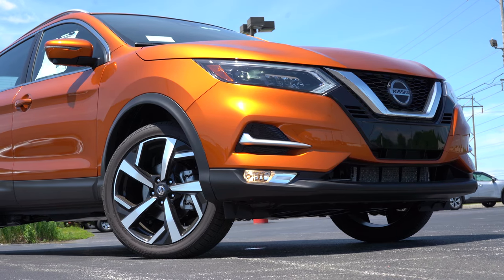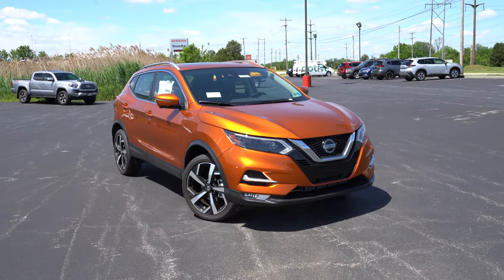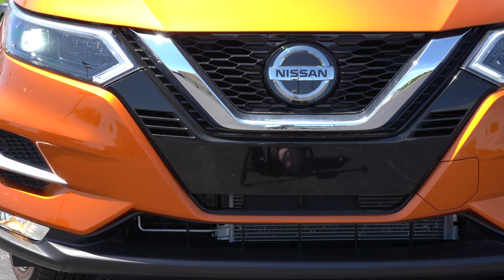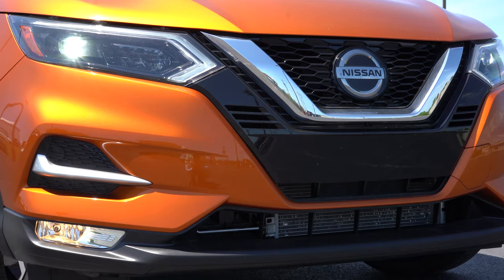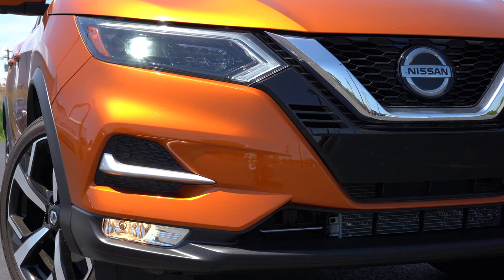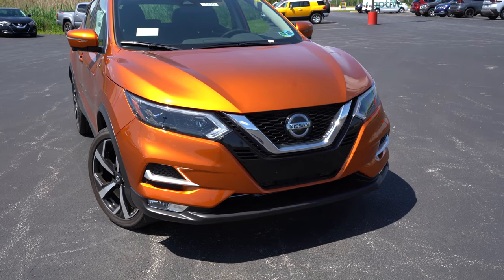Here she is — the new 2021 Nissan Rogue Sport finished in Monarch Orange, which is a $395 paint option. Starting up front: a chrome V-motion front grille comes standard across the board. To the sides, halogen headlights come standard on every trim level, but we do have LED headlights today, which are optional on the SL as part of a package. Automatic headlights and LED daytime running lights also come standard. Fog lights are standard with the SV and optional on the SL.